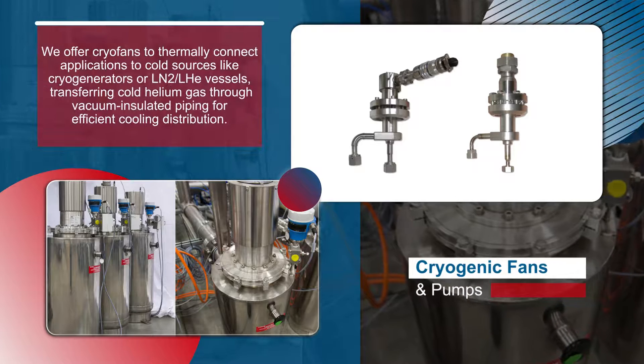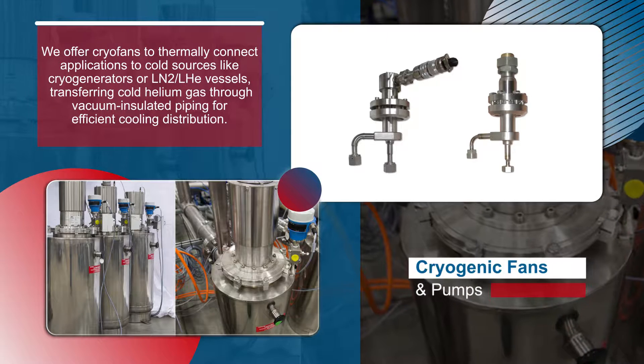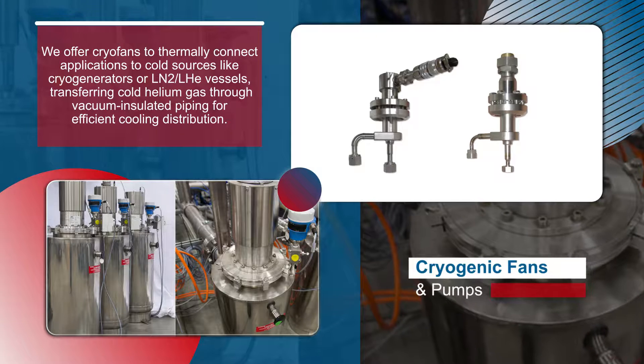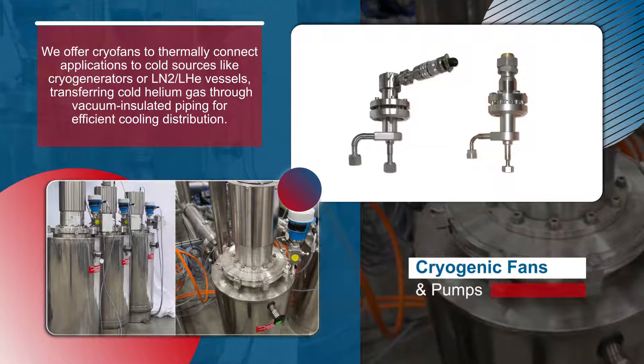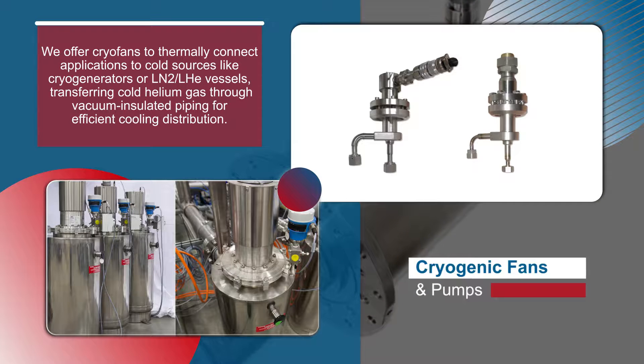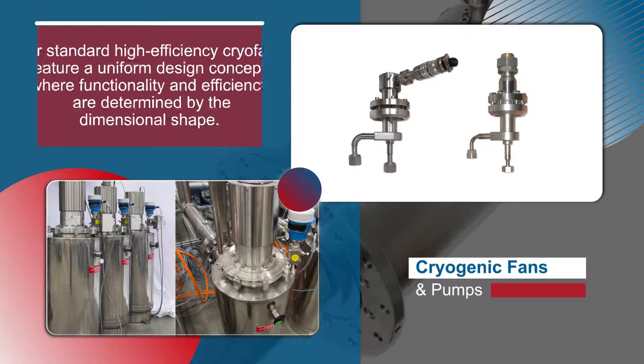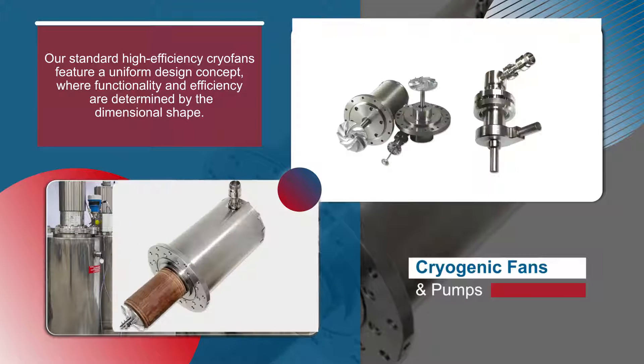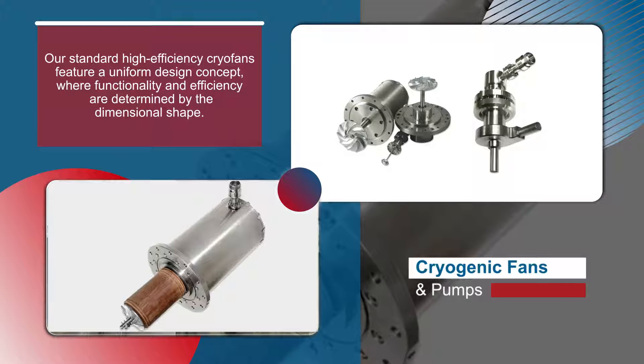We offer cryofans to thermally connect applications to cold sources, like cryogenerators or liquid nitrogen and liquid helium vessels, transferring cold helium gas through vacuum-insulated piping for efficient cooling distribution. Our standard high-efficiency cryofans feature a uniform design concept, where functionality and efficiency are determined by the dimensional shape.